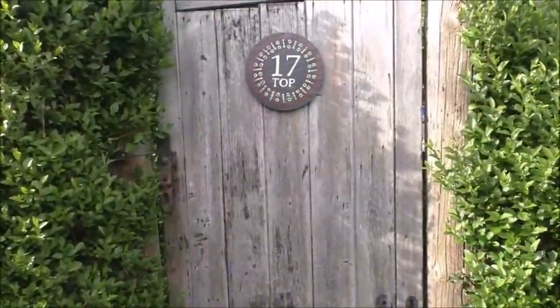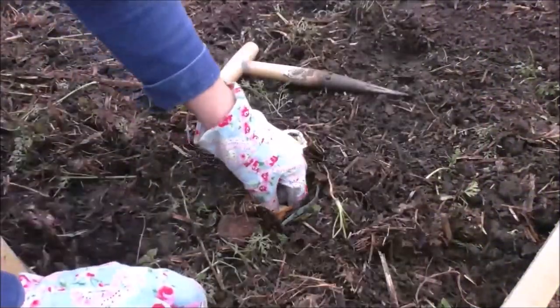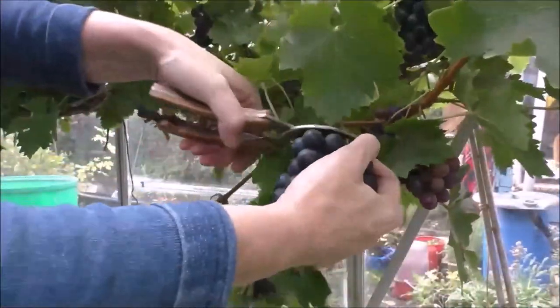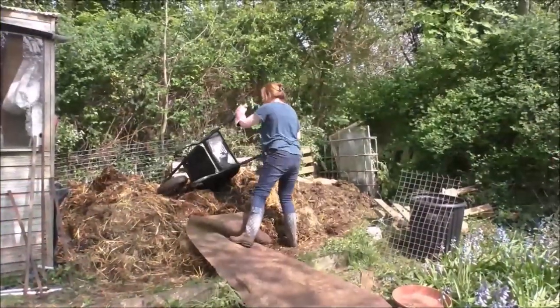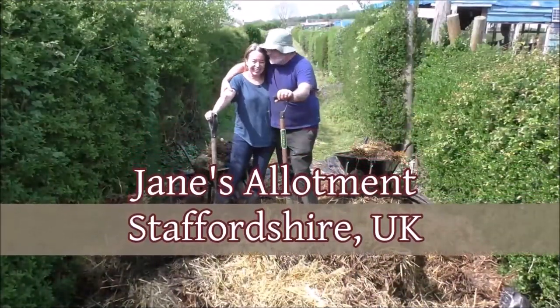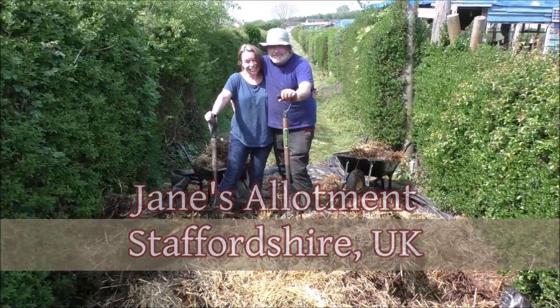Hello, it's Jane here and welcome to a boiling hot second day of August up at the allotment. I'm sitting down already and I haven't done anything yet, but what I wanted to do is just share with you today the bits and bobs I'm going to be doing around the plot — a little bit of caring for the crops, if you like.